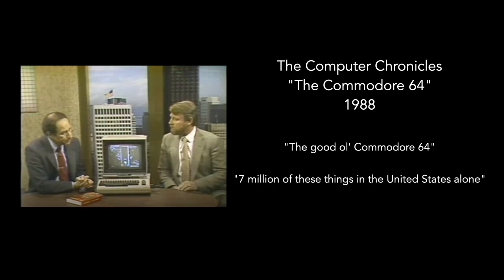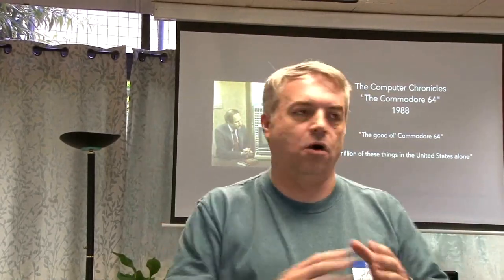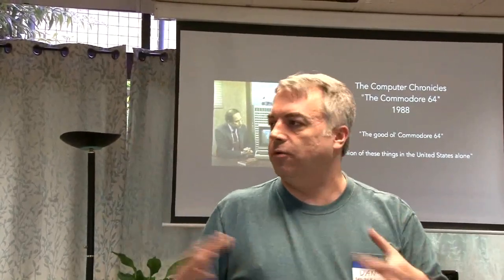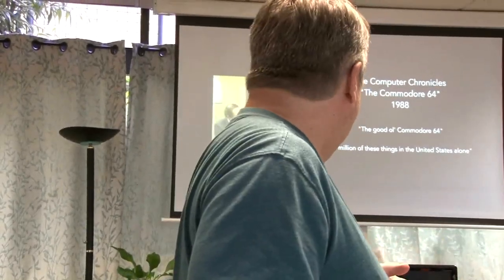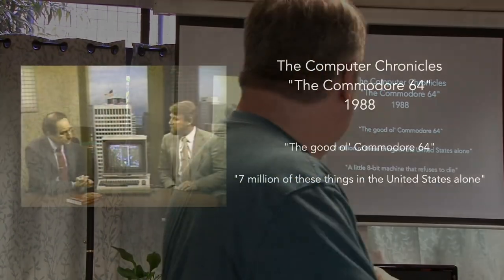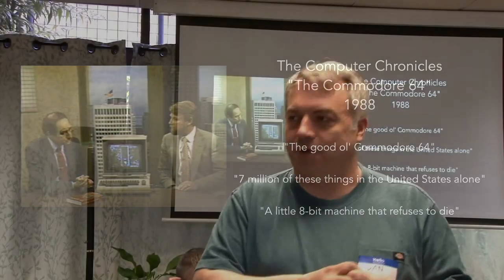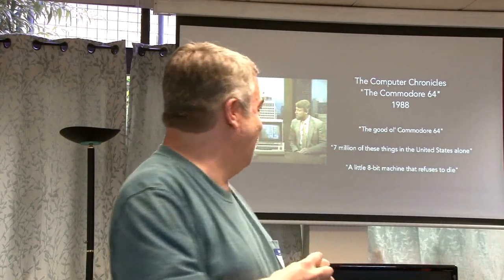Gary does a great job summarizing the importance of the software ecosystem and how surprisingly long-lasting it's been. At that point he believed there were 7 million sold in the United States alone. Our best estimates worldwide are that the Commodore 64 sold about 12 million, based on analysis of serial numbers on the motherboards. At some point in the episode a broadcaster voice-over describes the Commodore 64 as 'a little 8-bit machine that refuses to die.' I will point out that the current year is 2023 and we are attending the Pacific Commodore Expo Northwest.